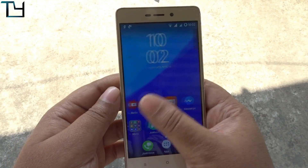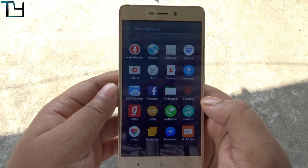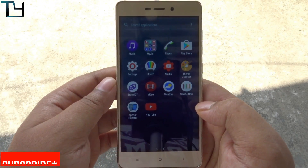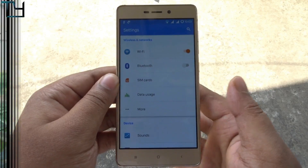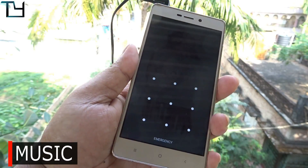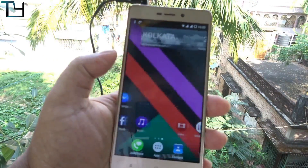There are a few issues with the ROM that I'll be telling you shortly, so make sure you stay till the end of the video. Going into Settings sometimes takes time to load up. There are a few bugs — the developer said it's still in beta phase and they're working on it. The fingerprint scanner does work pretty well, fast and accurate.